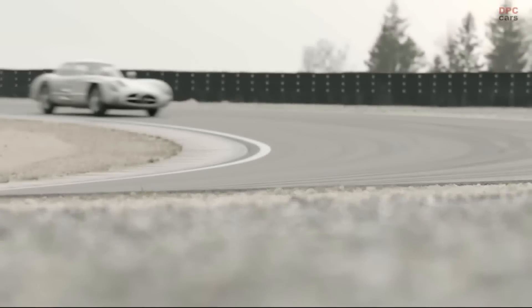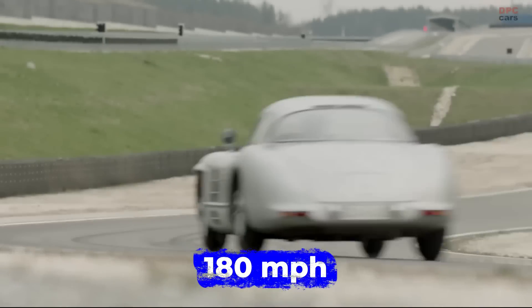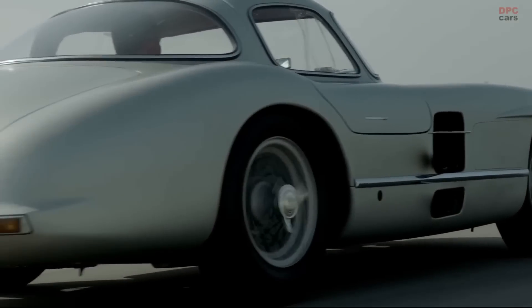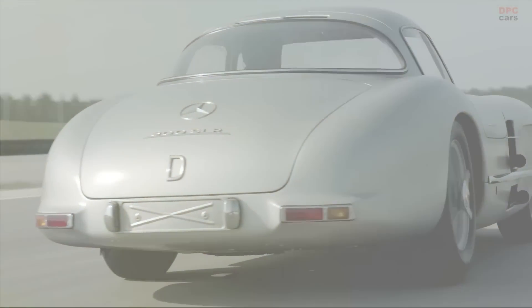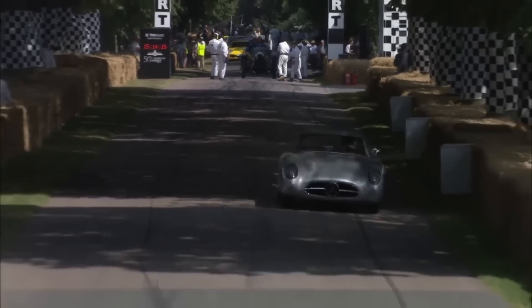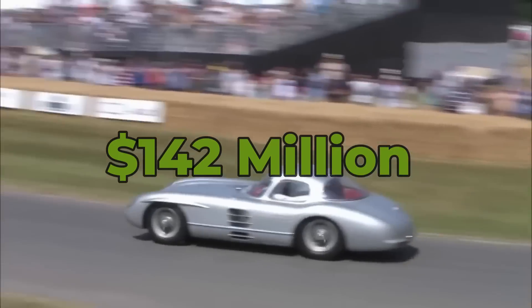The Uhlenhaut Coupe was by far the fastest road car in the world when it was produced, capable of hitting speeds of over 180 miles per hour. One of these cars is on display at the Mercedes-Benz Museum, while the other shattered the record for the most expensive car ever sold when a private collector bought it for an eye-watering $142 million.